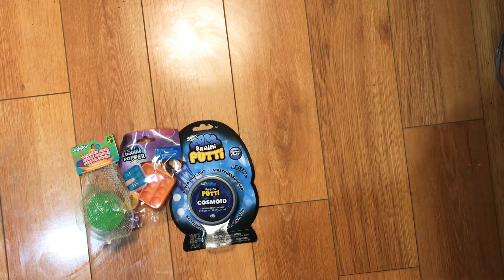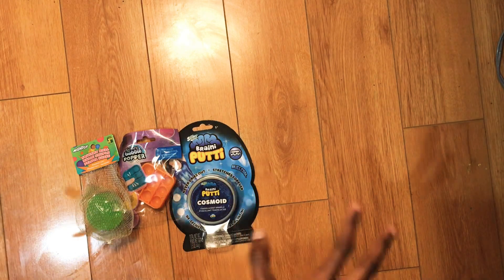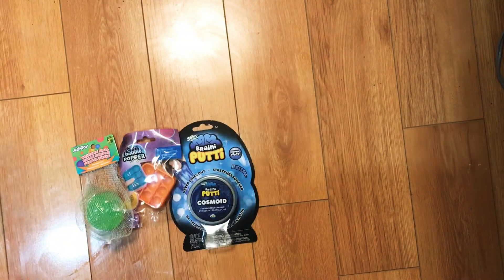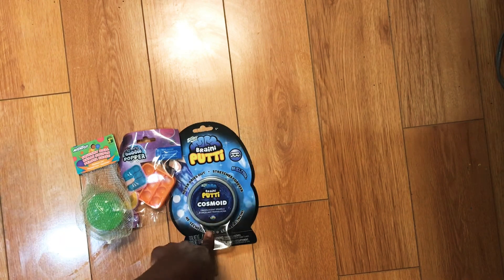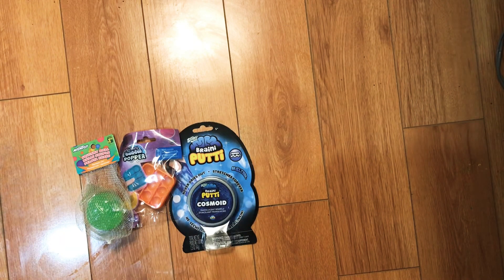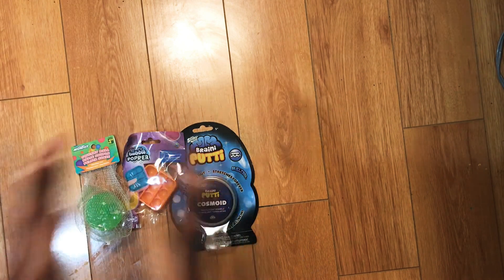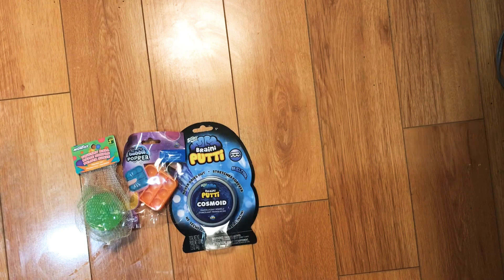Welcome back to the channel! For today's video I went to the dollar store and I found all these fidgets — my mind is blown. First off I found putty at the dollar store, a mini pop-it at the dollar store. I don't know why I'm freaking out but yeah.